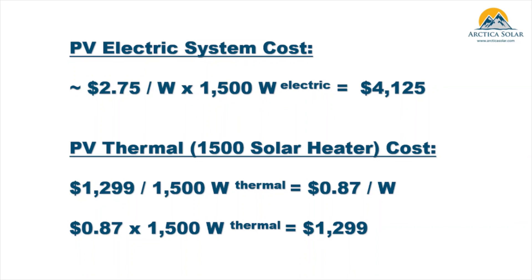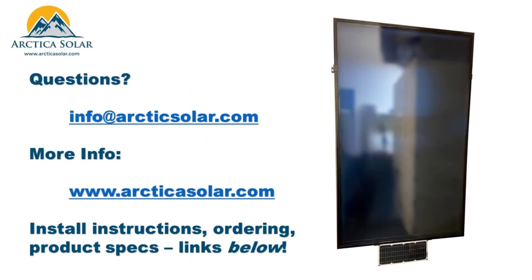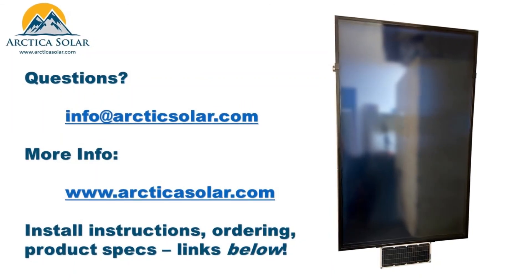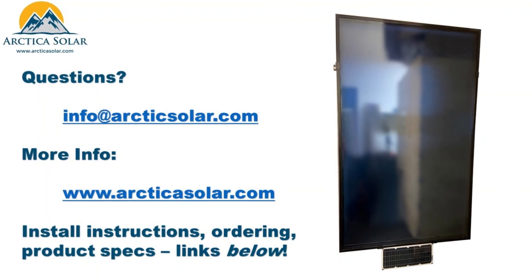Of course, the assumption here is that the PV system in this example would only be used for heating, but PV systems are actually far more useful than that. You can use electricity for any electrical load and year-round, whereas solar air heaters are typically used during winter months and shut off seasonally during summer. With that, we appreciate your attention — if you have any questions you can email us or visit our website. Talk to you later.